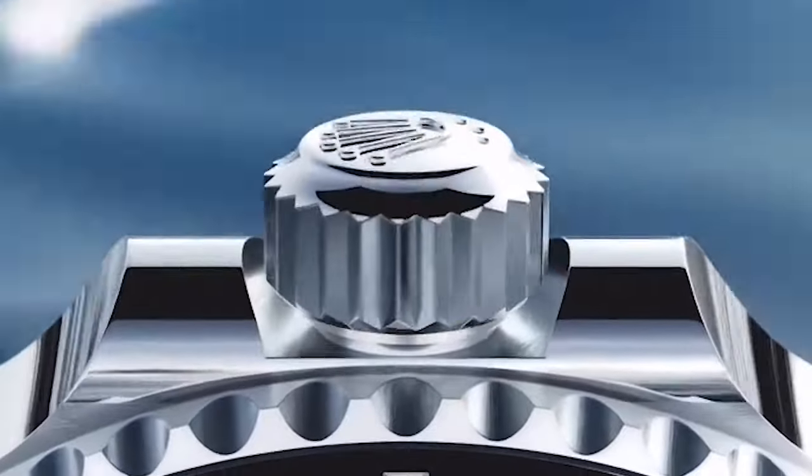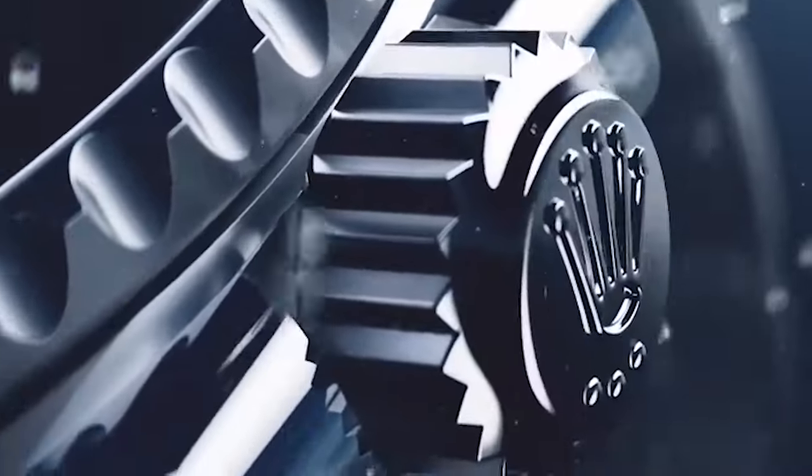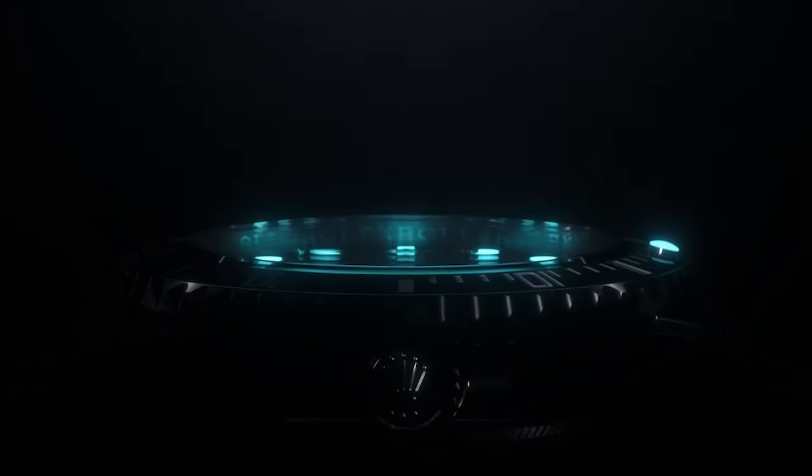It features a stainless steel case with a rotating bezel, luminescent hands and hour markers, and a date window at the 3 o'clock position. Powered by a self-winding mechanical movement, the Submariner is water resistant to 300 meters.